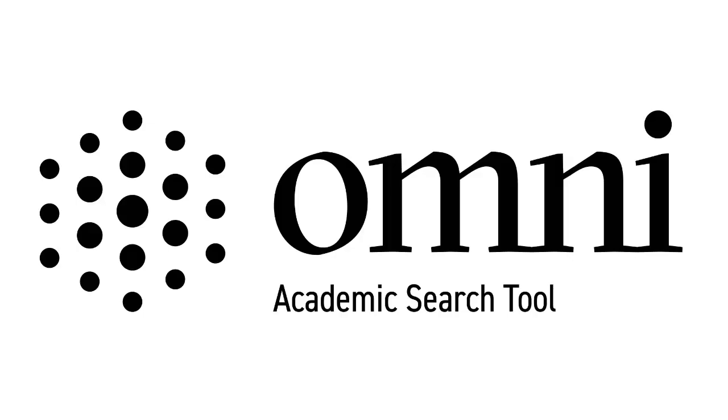This video will give you an overview of what's new in Omni, Laurier's new library system, and what's different from Primo, our old system.